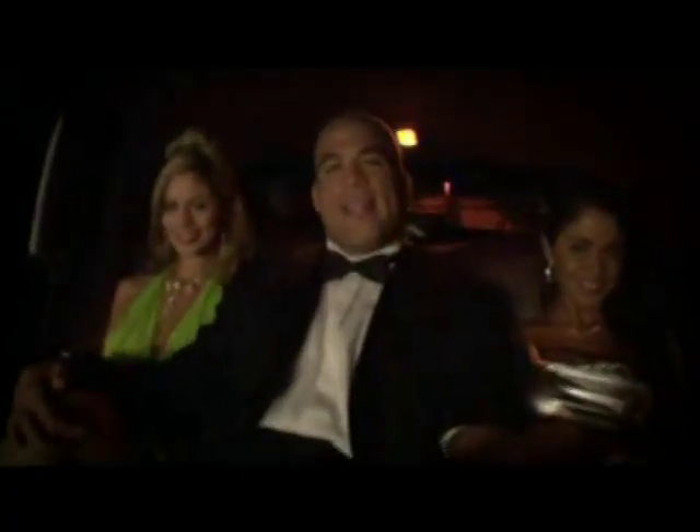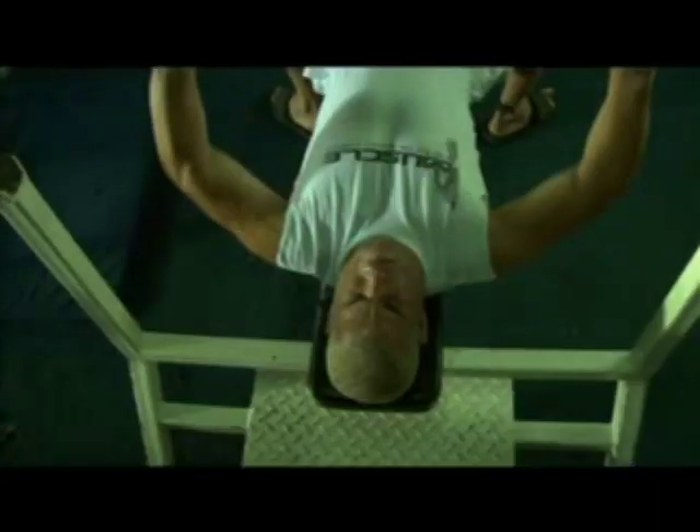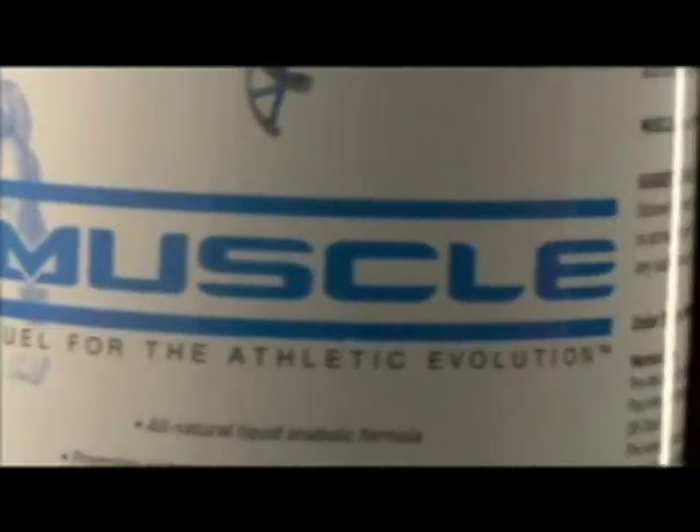I work very hard to get where I am today. I train seven hours a day, six days a week for each and every one of my fights. To maximize my power, endurance, and muscle recovery during that time — in the gym, on the mat, and even when I rest — I take Muscle.